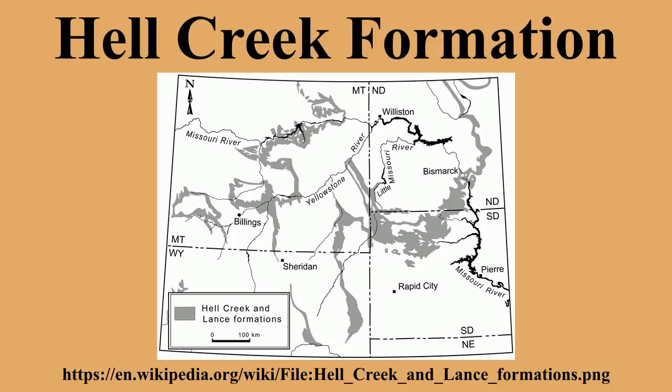The Hell Creek Formation is an intensively studied division of mostly late Cretaceous and some lower Paleocene rocks in North America, named for exposures studied along Hell Creek, near Jordan, Montana.